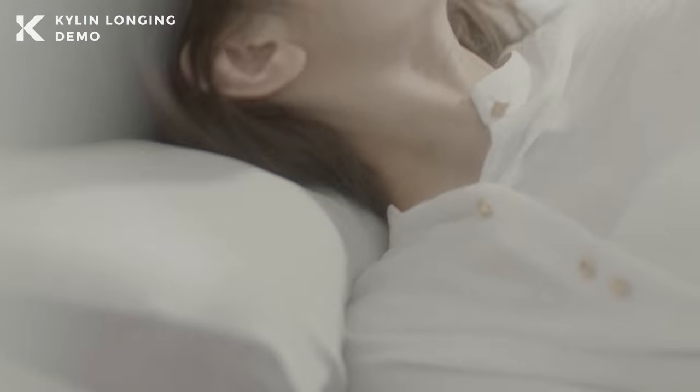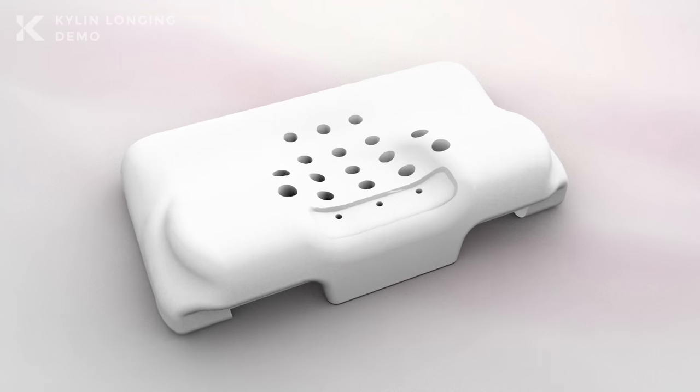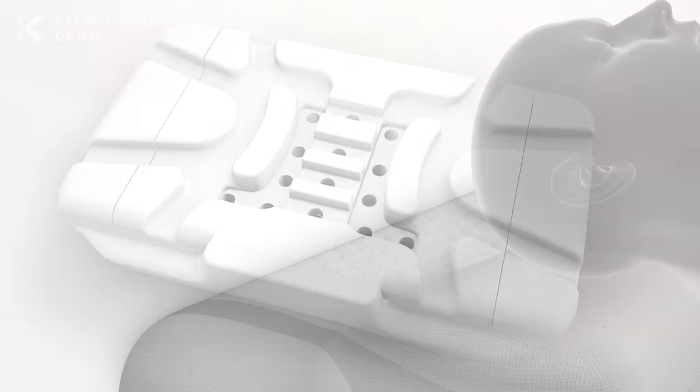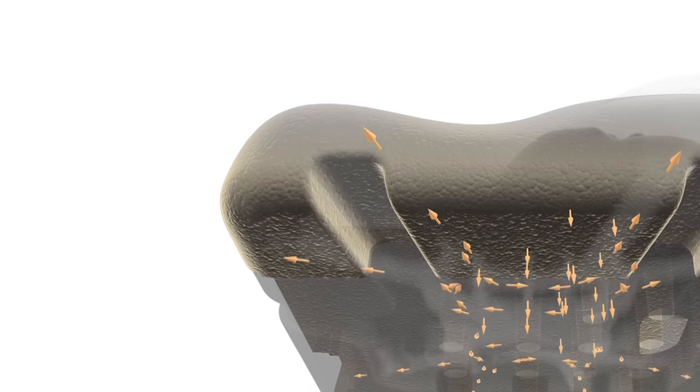Another creative improvement beyond technology: you are kept comfortable and cool through an exclusive balanced air flowing system inspired by aerodynamics. Each time you move, it generates a small airflow. No more worries of waking up in sweat.